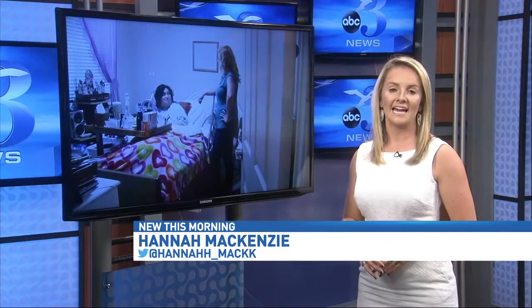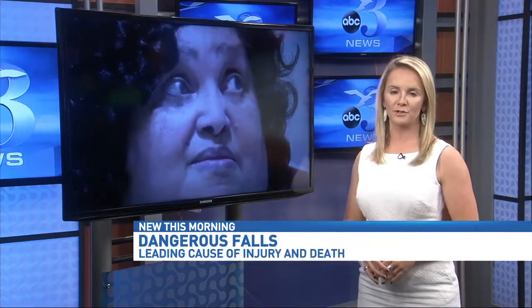A senior citizen falls every 13 seconds, according to the National Council on Aging. Some of those falls lead to fractures and long recovery time. Hannah McKenzie reached out to a pro to get some tips to avoid those accidents in your home. It's an alarming statistic, and it's not one to take lightly. 80% of falls happen in one specific room: the bathroom.